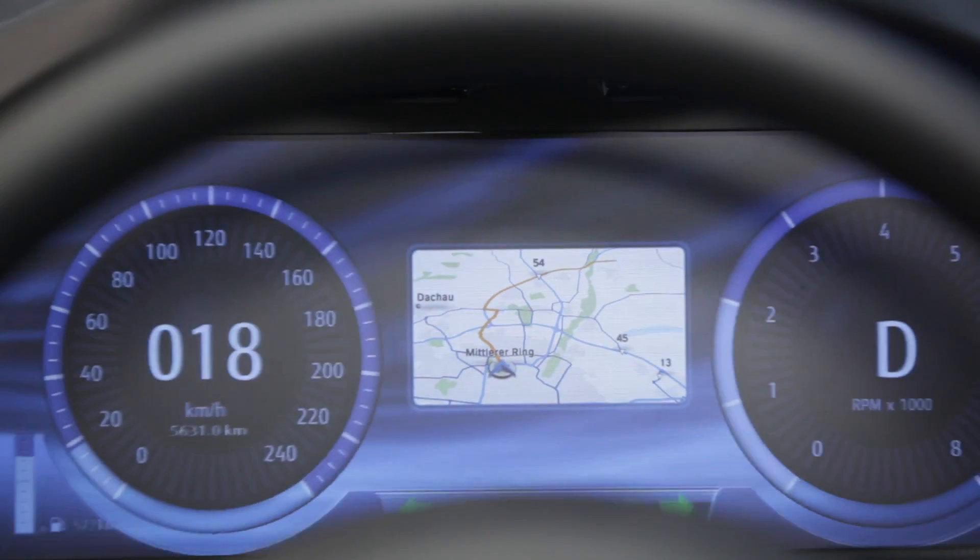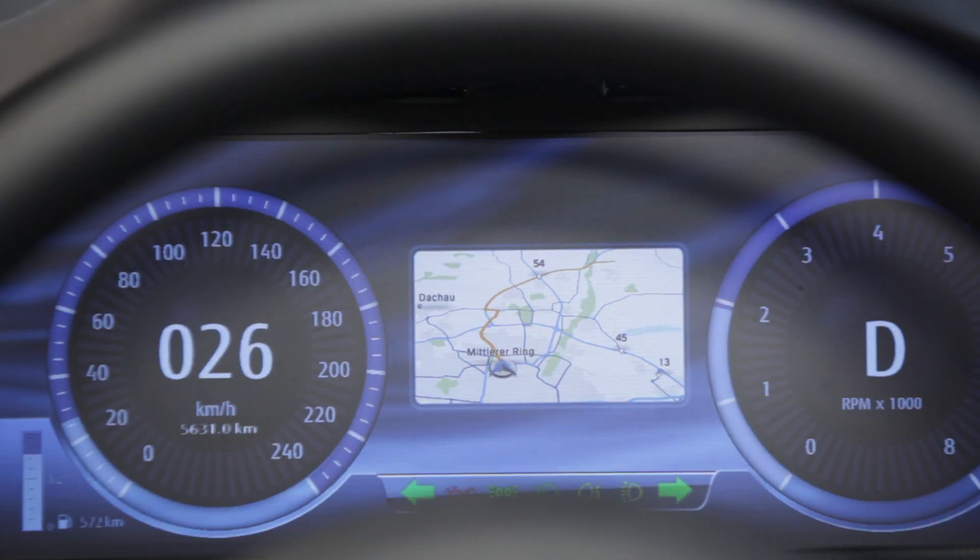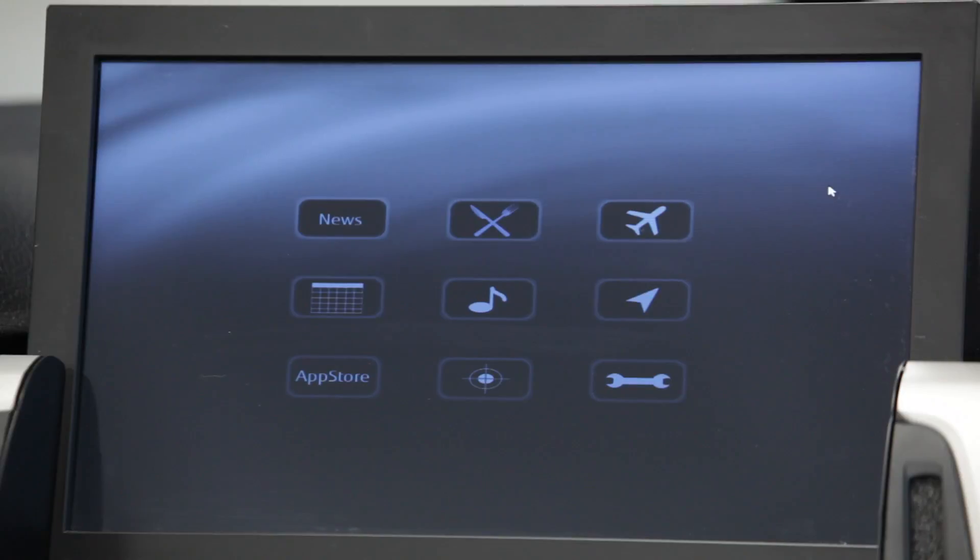The screen basically allows for two different types of information. On one side, the information relevant to driving — everything related to speed, the engine, and this kind of data — but as well some overlay of applications which could be navigation or Android-based applications.